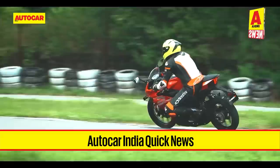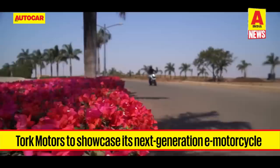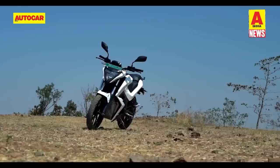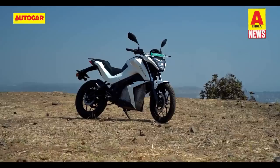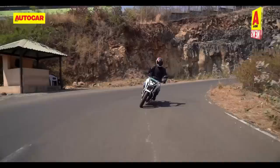Moving on to bike news — here is what you can expect to see at Auto Expo 2023. Torque Motors has announced it will showcase its next-generation e-motorcycle at the 2023 Auto Expo. Details are still unknown, but the new bike could be built on a completely new platform or be a more premium version of the Kratos R, likely featuring a modern instrument cluster, more power, better battery range and faster charging. Torque Motors will also showcase the updated Kratos R electric motorcycle, sporting new and improved aesthetics with a few cosmetic tweaks and possible new features.